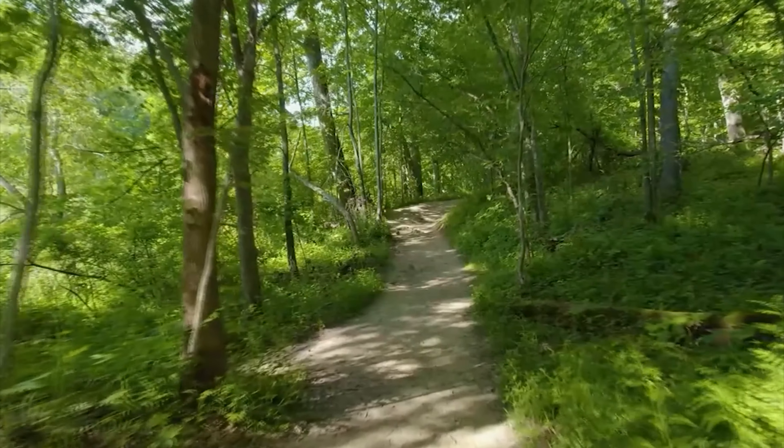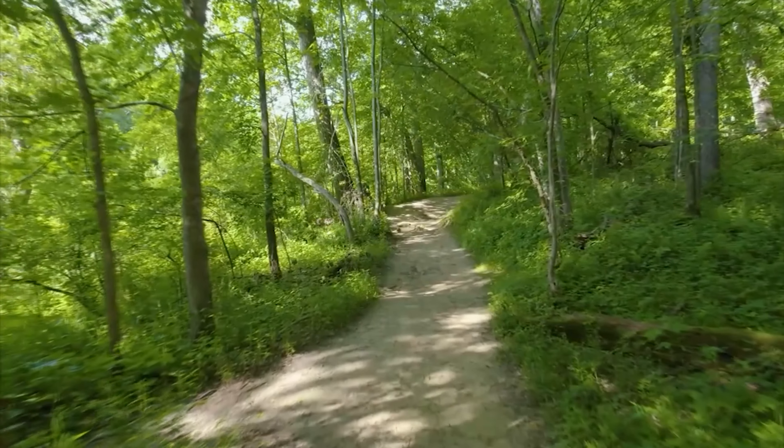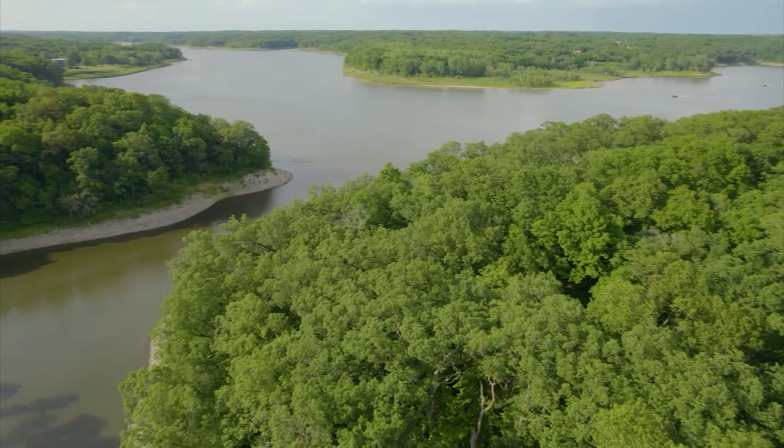When you do the full loop, you're looking at a five-mile-long course, which will grant you a spectacular view of the Coralville Lake.